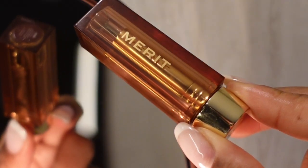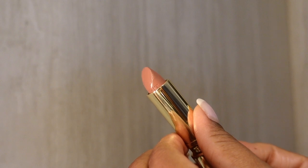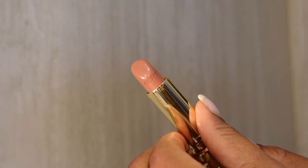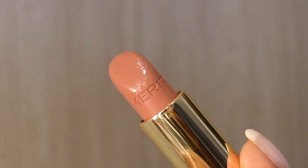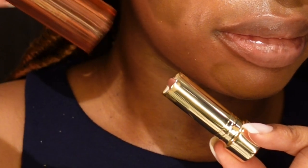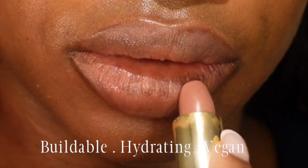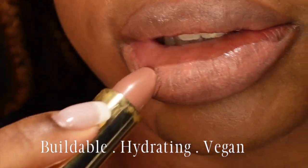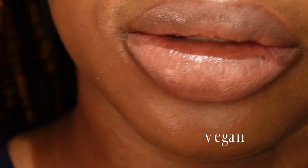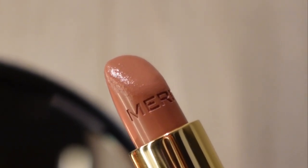The next thing that I tried was the Signature Lip, which is a moisturizing, buildable, lightweight lipstick with a satin finish. This felt extremely comfortable on my lips. I'm typically not a satin finish type of person but I enjoyed wearing this. It has plant-derived squalene, which is a moisturizing ingredient, sunflower seed oil, and stabilized vitamin C.